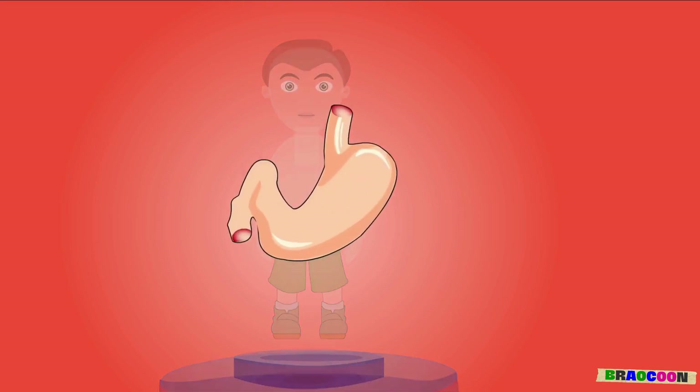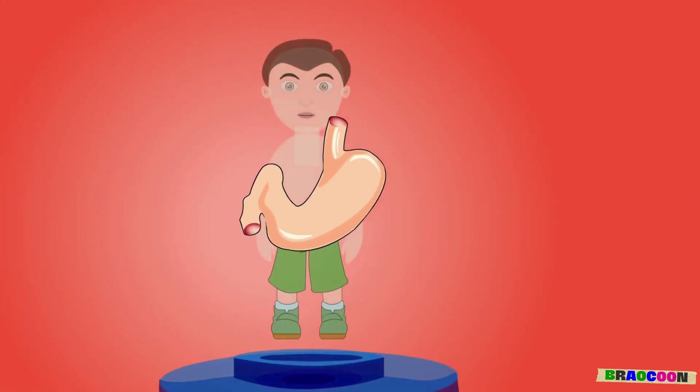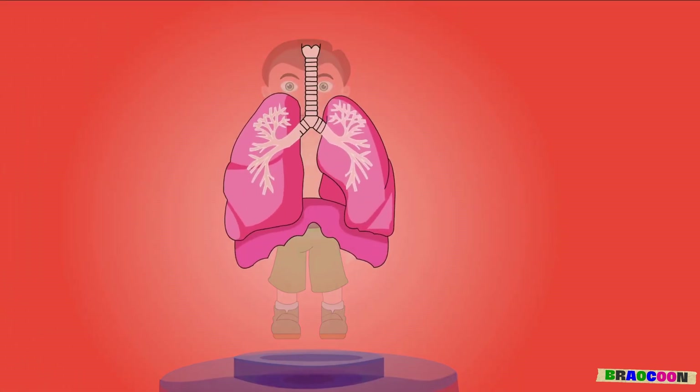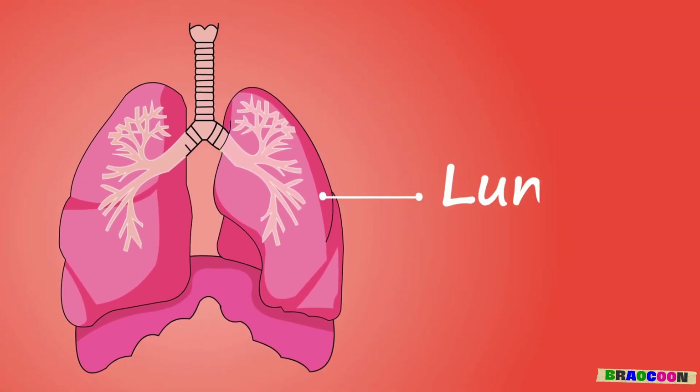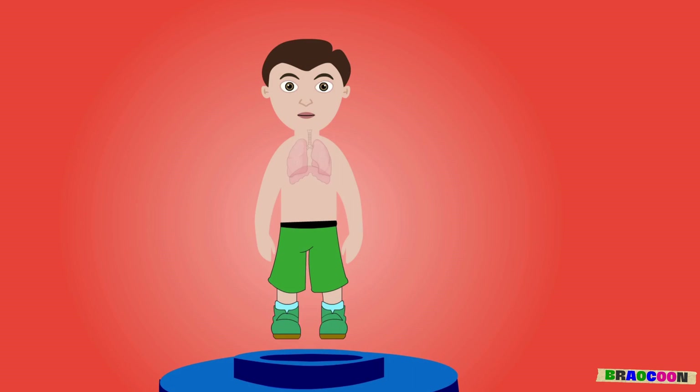Stomach. The stomach is the magical mixing bowl in our body which stores food and helps us in food digestion. Lungs. The lungs are the two big spongy balloons inside our chest. They help us breathe.